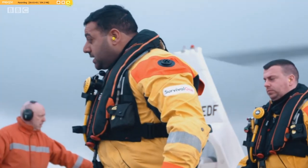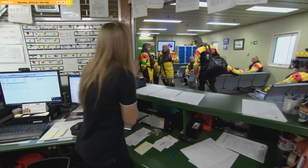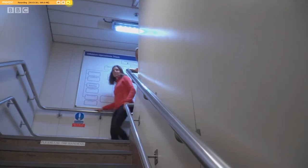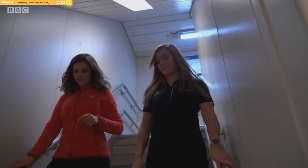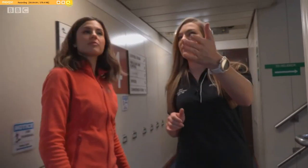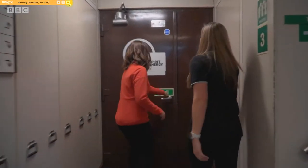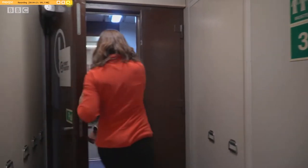On first impressions, it's a bit of a maze. But thankfully, Steph Sunley is going to give me a guided tour. So we're dropping down onto floor four. This is where you've got your recreational rooms, your offices, OIM and all your other managers, and your control room.